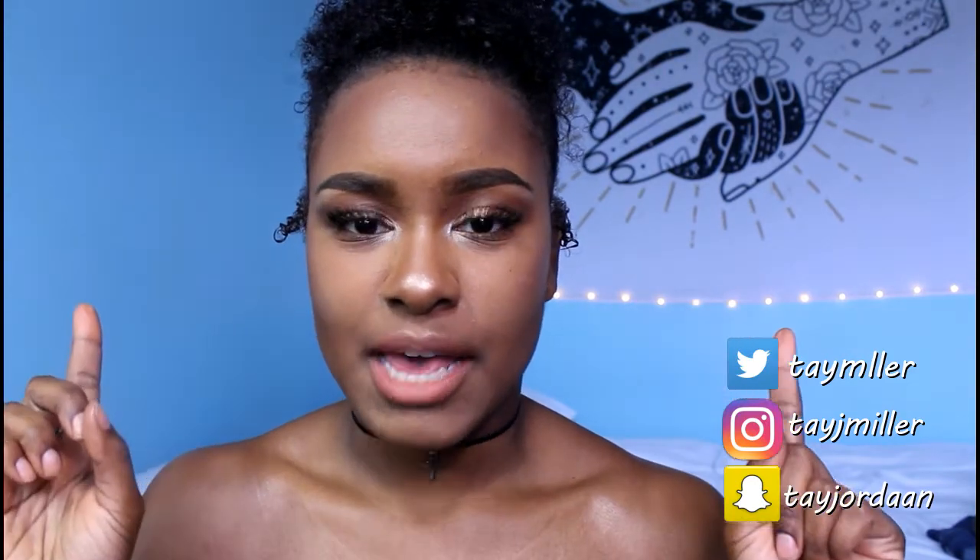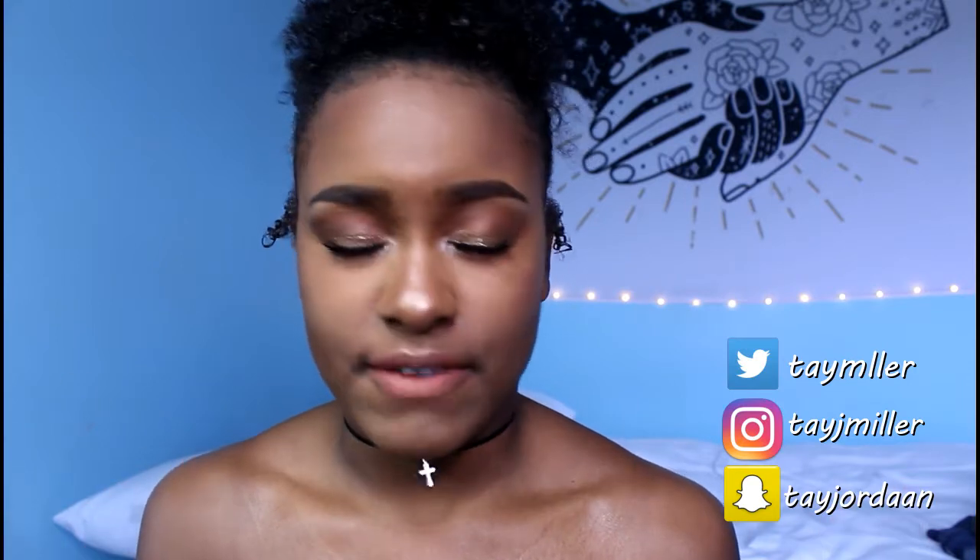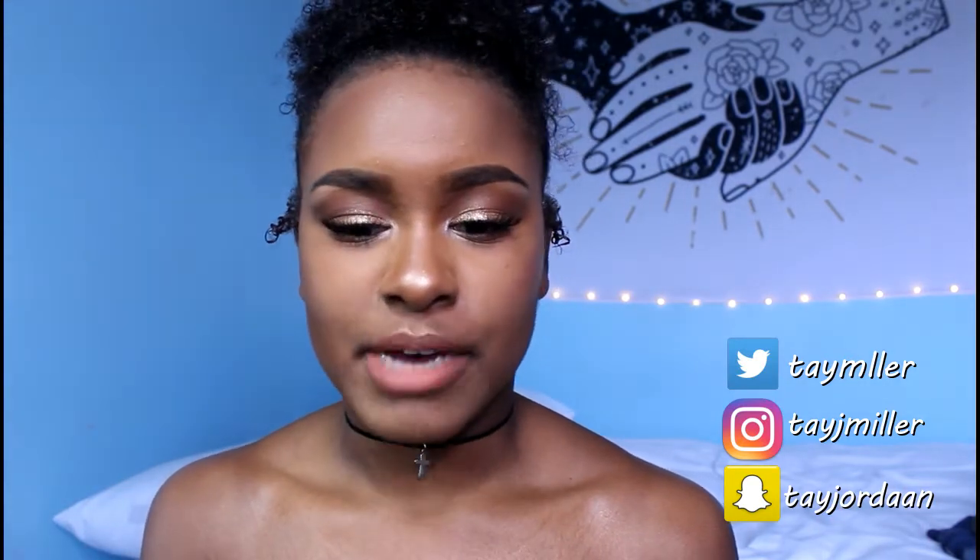Hello you wonderful people. For today's video I'm going to be showing you guys how I get this makeup look. I'm going to my first ever concert which is The Weeknd concert and this is what I conjured up for what I'm going to put on my face for tonight. I tried getting some inspo from a Pinterest picture and it kind of deviated from it a little bit, but this is just what I put together.